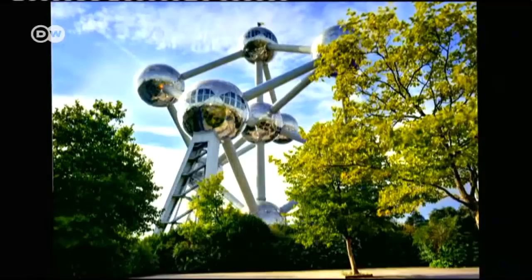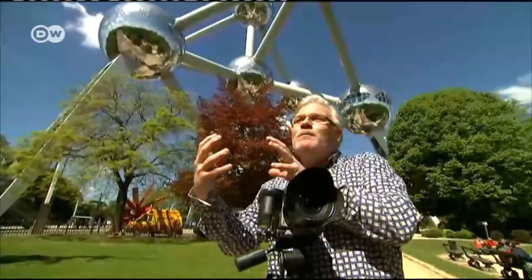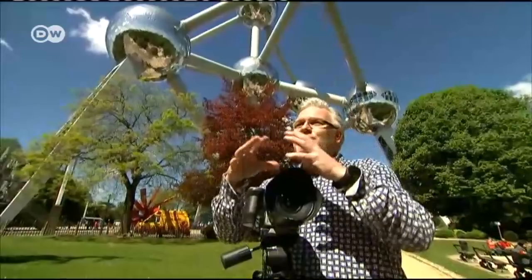It's a monument that's especially fascinating in photographs. It's like a mirror which reflects the sky and the ground. The colors change according to the season — one time it's red, then blue, and the next time green. The clouds also play a role. Visitors take away a different impression of this structure every time.